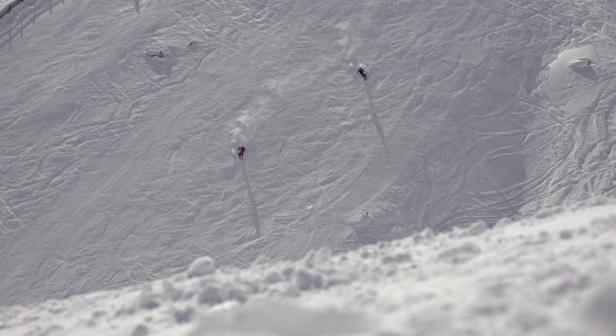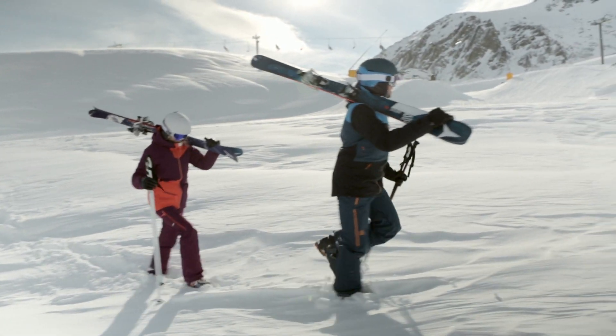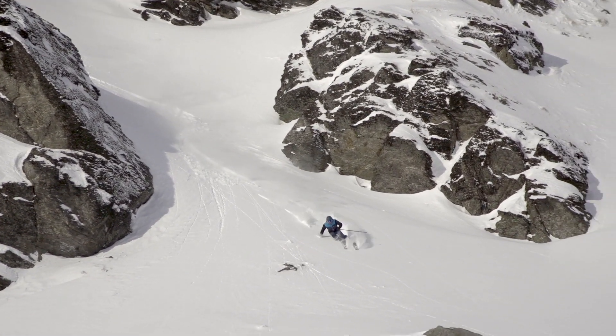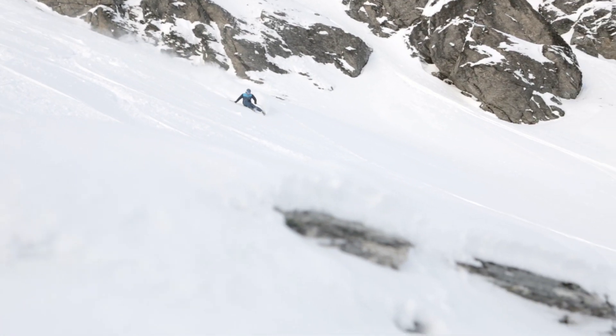It also features our new Firewall, which is an extra full sidewall that blocks out vibration and channels 100% of your power into the snow for a solid entry. The Vantage 90 CTI is a progressive all-mountain ski primed for riding hardpack and gliding through powder.